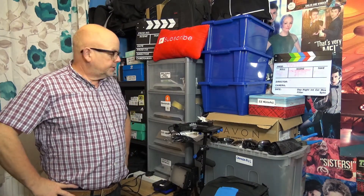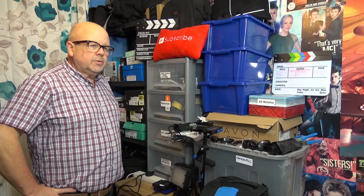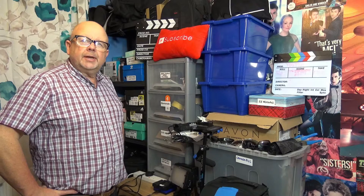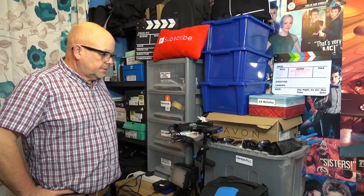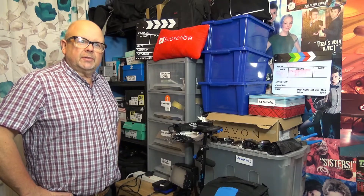So there you go — this is my camera cave. It's in one corner of the spare bedroom. I've had a big tidy up today; I've still got quite a bit to do. You can't see the other end of the room — I'm not going to show you that. That's disgraceful.